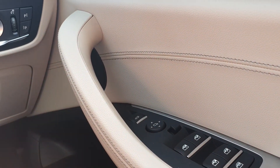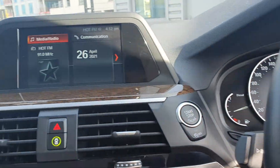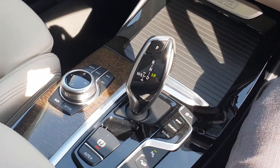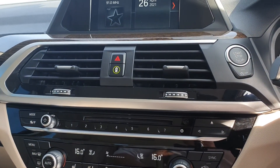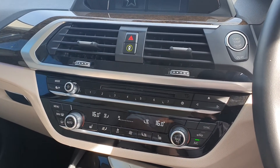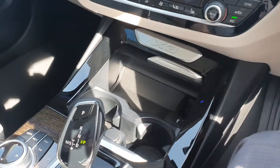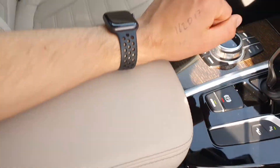Full electric windows, automatic headlights, rain sensing wipers, and electric mirrors are all standard on this X3. You have the heated seats, the automatic transmission, the electric e-brake and auto hold, air conditioning, keyless push button start ignition, the BMW pedestrian safety system, cup holders and USB charging points, the armrest and extra charging points in the back as well.